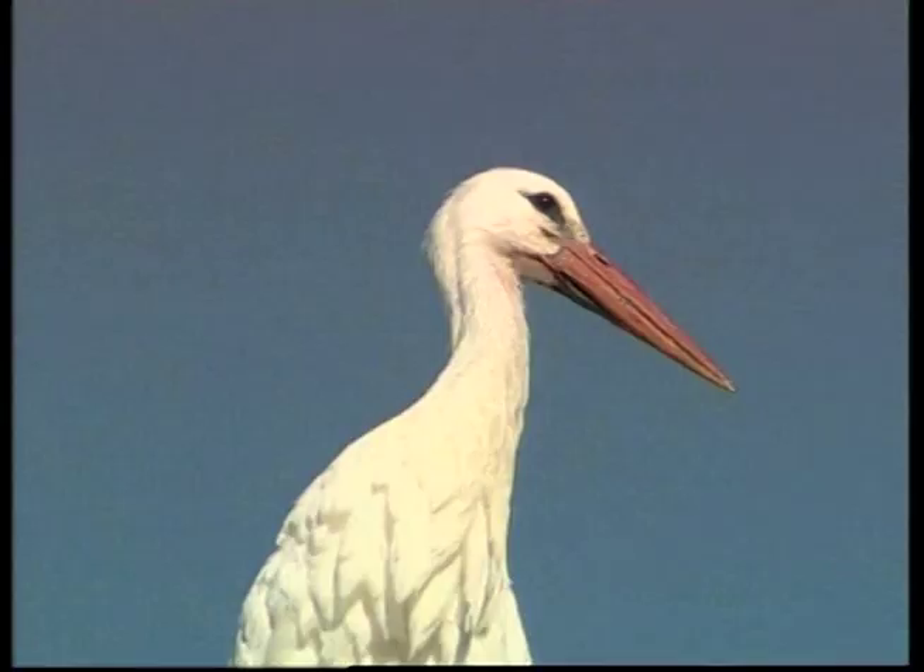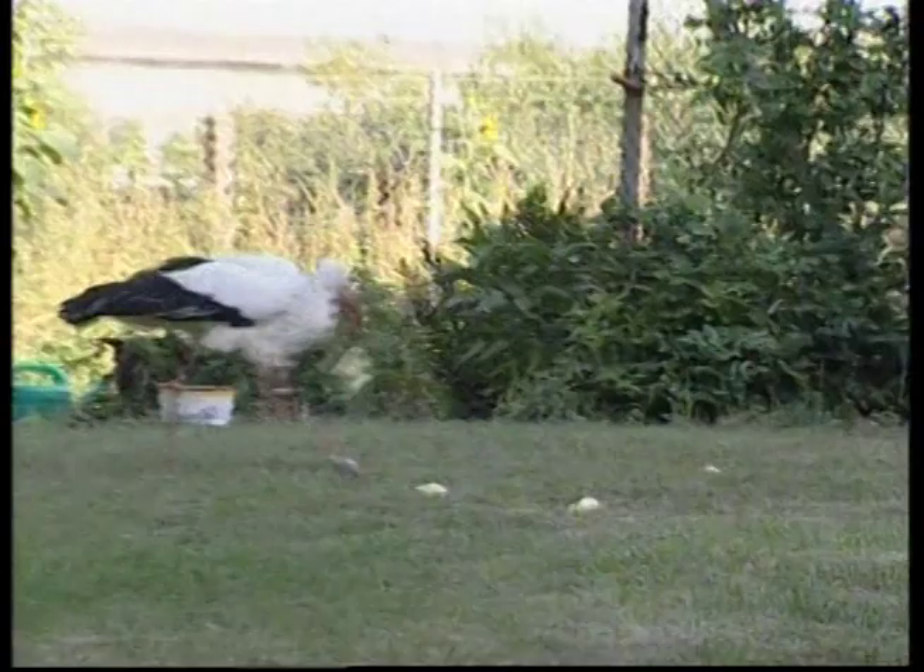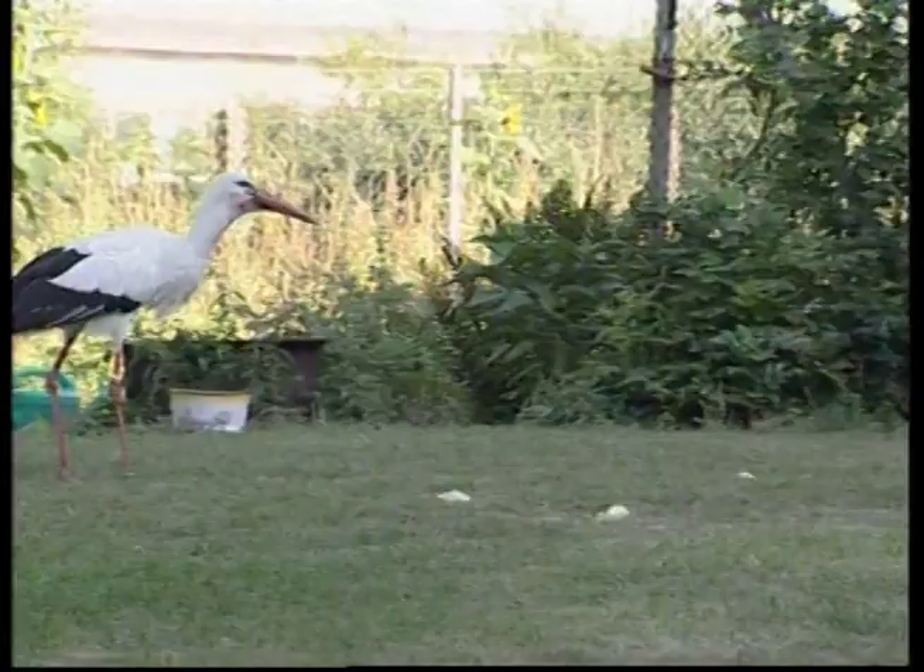Hi Zeke, are you ready for another animal adventure? Today we're finding out about feathered friends and our first appointment is with the stork.